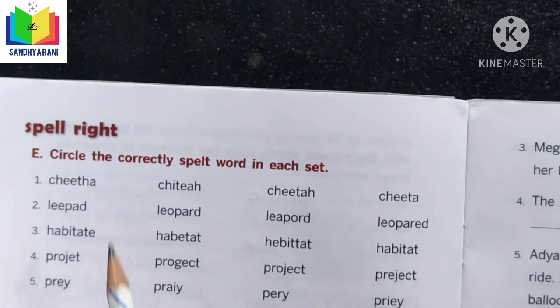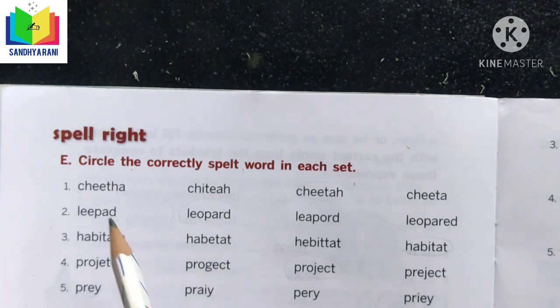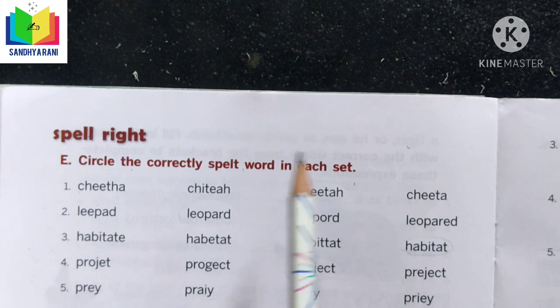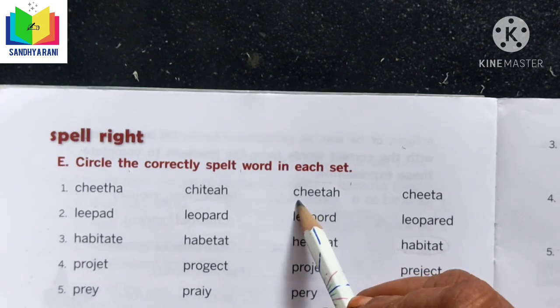Our next exercise is Spell Write. We should circle the correctly spelled word in each set — the words look very similar, so choose carefully. The first word is 'cheetah.' Can you spell it? C-H-E-E-T-A-H. Let us circle the correct spelling.